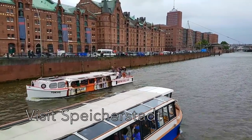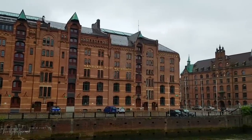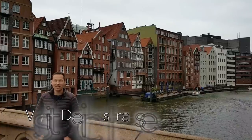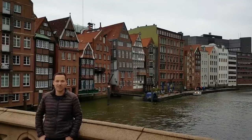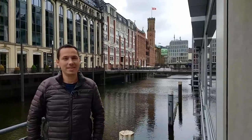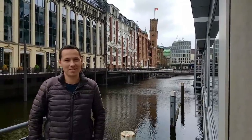Visit the biggest warehouse district in the world called Speicherstadt. And don't forget to visit the famous Deichstraße, which represents traditional German architecture. Did you know that Hamburg has more bridges than Venice and Amsterdam combined?